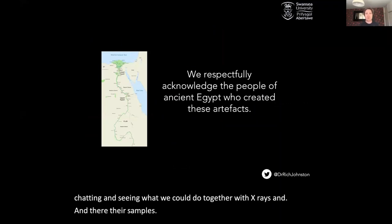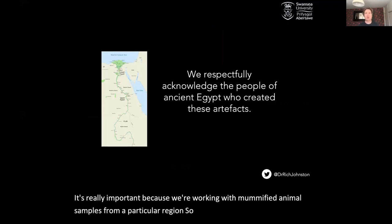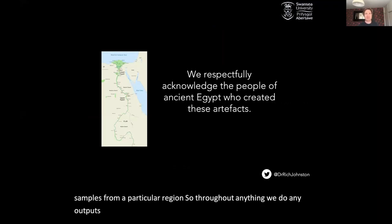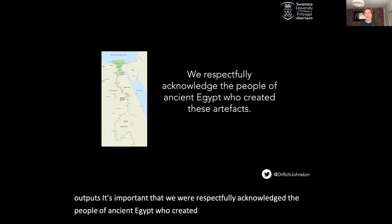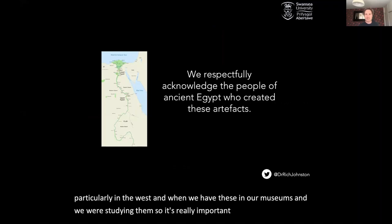It's really important, because we're working with mummified animal samples from a particular region, that throughout anything we do, any outputs, we respectfully acknowledge the people of ancient Egypt who created these artefacts from that region — particularly as we're in the west and we have these in our museums and we're studying them. So it's really important to acknowledge the region and the people.